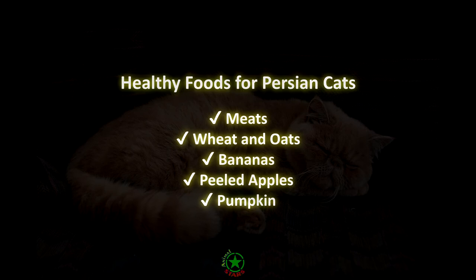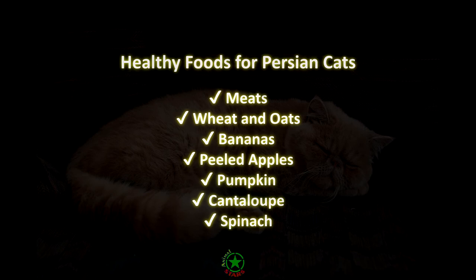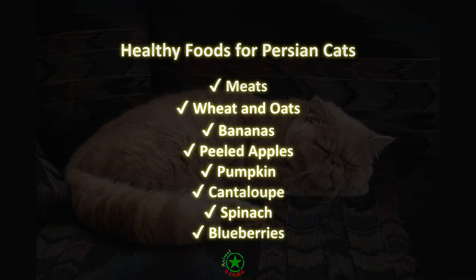Pumpkin is a healthy treat that is high in fiber and low in calories. Plus, pumpkin can help ease digestive issues your cat might be experiencing. Cantaloupe. The nutrients in cantaloupe can help maintain your cat's eye and skin health. Spinach offers a variety of nutrients, like iron, calcium, and vitamins C, K, and A. Blueberries. Frozen blueberries are packed with vitamins C and A. These can be a fun and healthy treat for your feline friend.